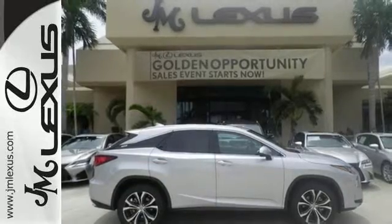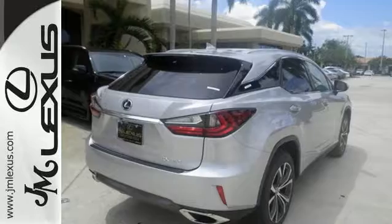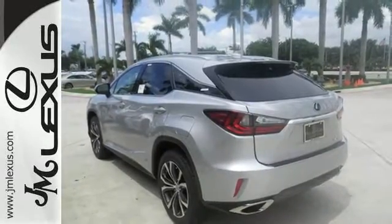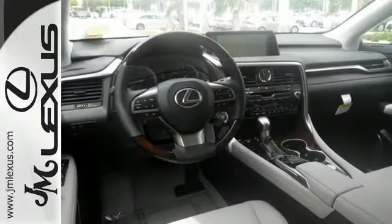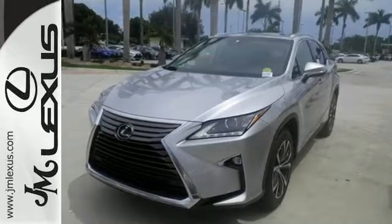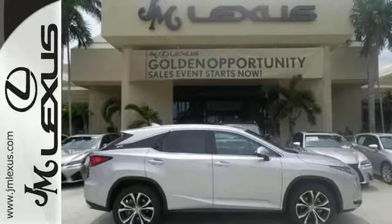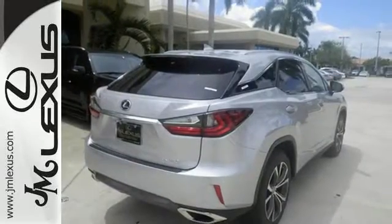Like you, this RX doesn't hold back. It attacks each day with the features that serve your comfort, such as Lexus personalized settings that allow you to program a variety of electronic features to your liking. And smart access that lets you start the car without taking the keys out of your pocket. The center console has USB ports to keep you charged and connected, and subscription-free traffic and weather eliminates surprises along the way.